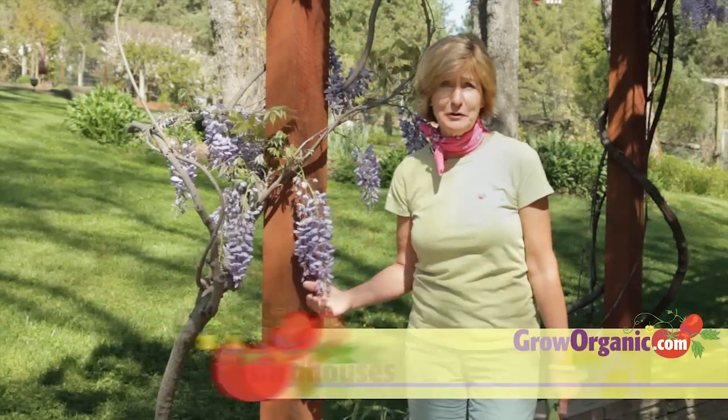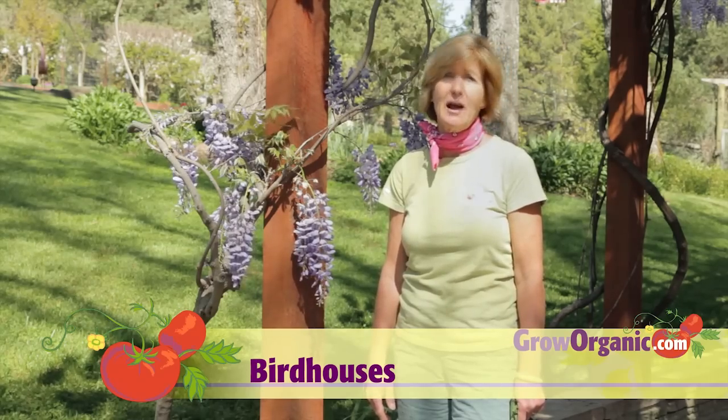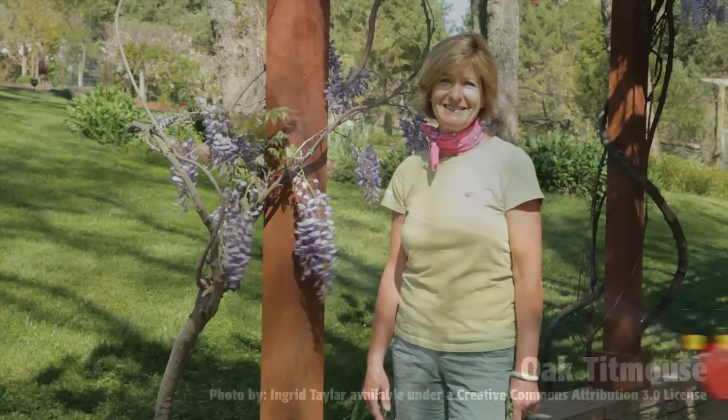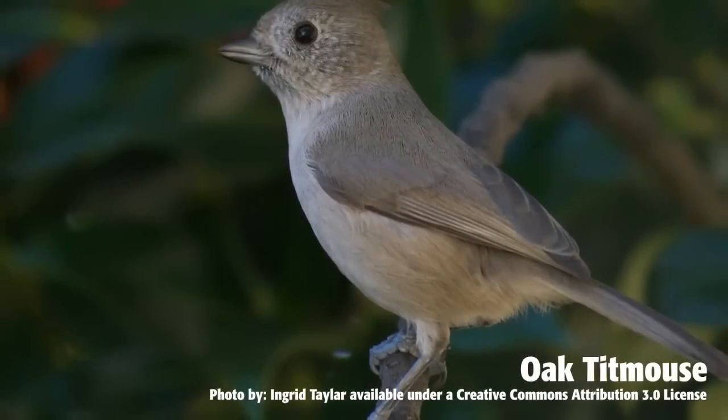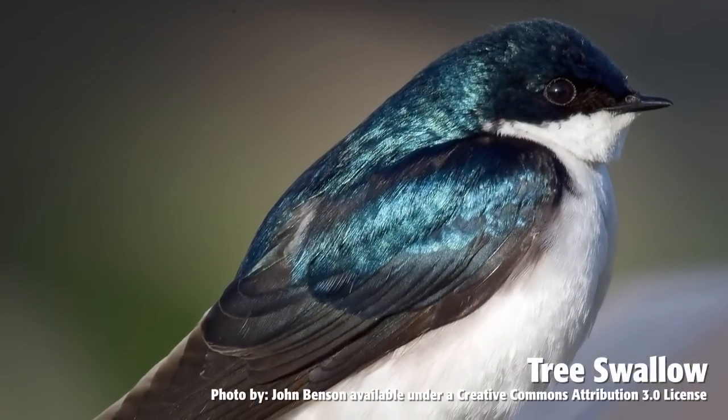In addition to the flowers blooming, a sure sign of spring is when the songbirds return. Give them a comfy home in your garden by putting out some birdhouses. Putting out birdhouses or nesting platforms in your yard can help provide habitat for native cavity nesting birds.